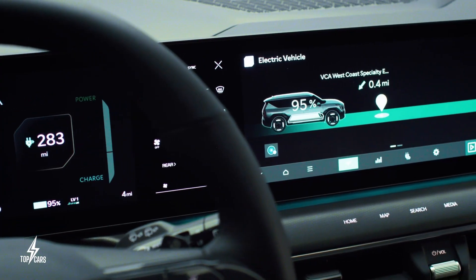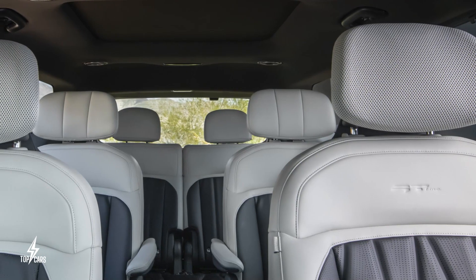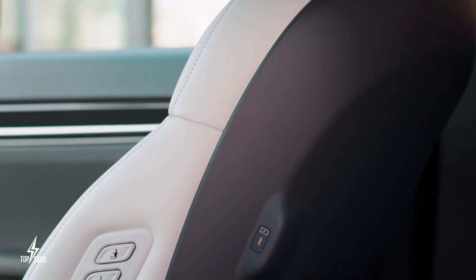Depending on how the interior is set up, it will most likely have seats for six or seven people as a three-row SUV.